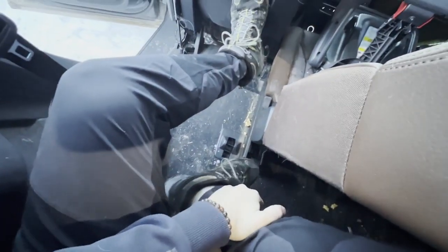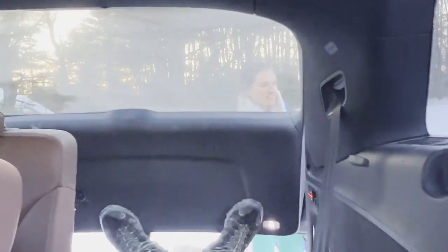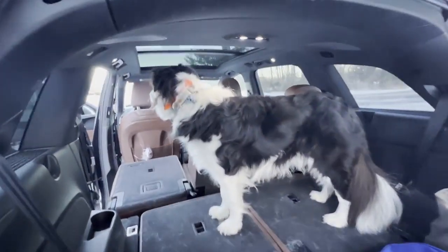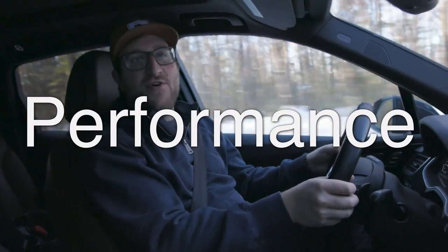How do we know the true practicality of an Audi Q7 without seeing if it'll sleep a not-so-handy car guy — the standard unit of measurement? It sleeps a not-so-handy car guy and a dog, with plenty of room for an air mattress. We found the culprit of all the hair. Sir, can you explain yourself? Now let's talk about the performance of the Q7.